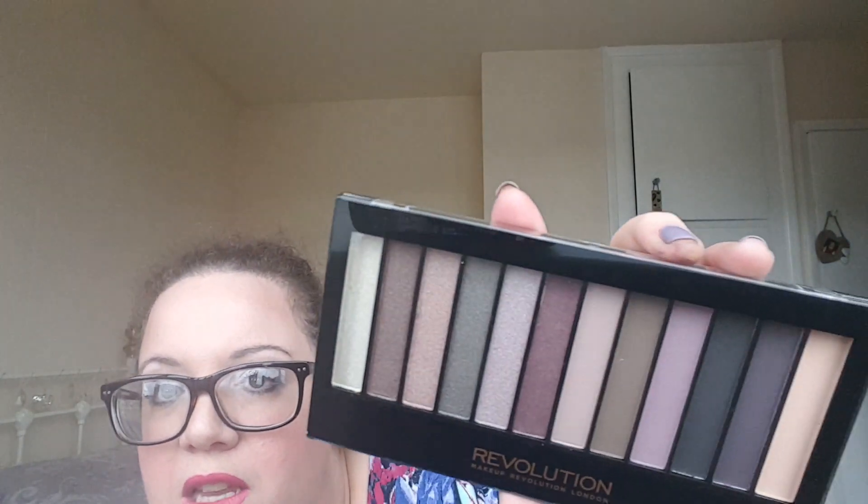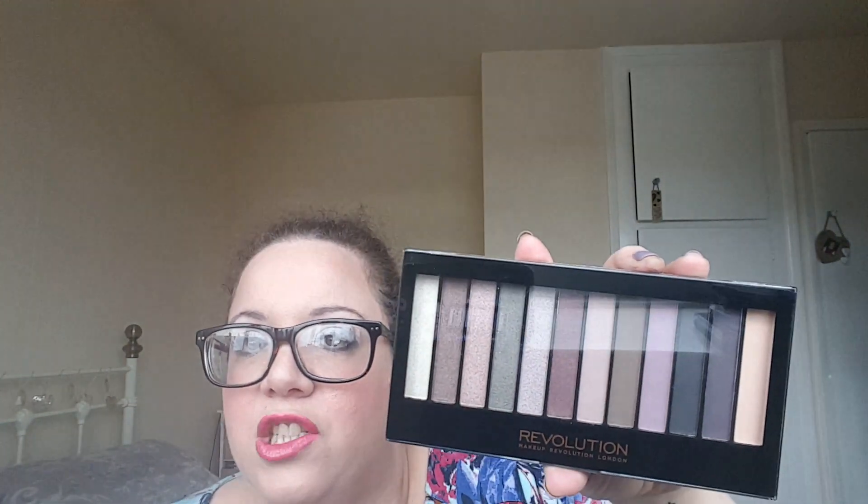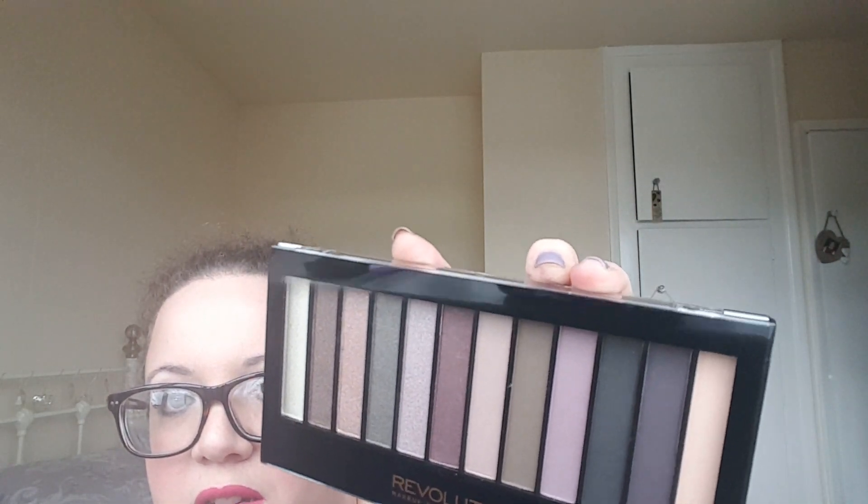Finally, I got the Redemption palette Romantic Smoked — another smoky palette. About half of it is shimmers and the rest is matte, and the matte and shimmer shades look like they're in similar colors. I just cannot wait to get into it.